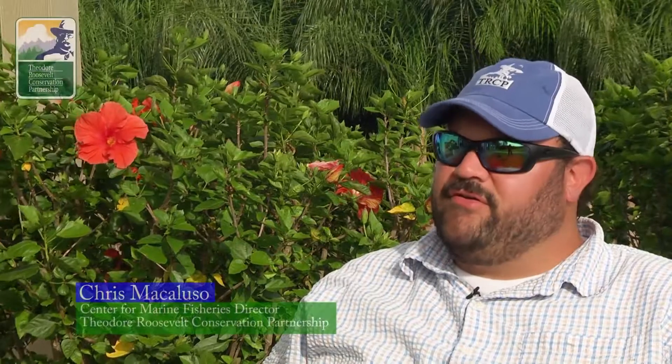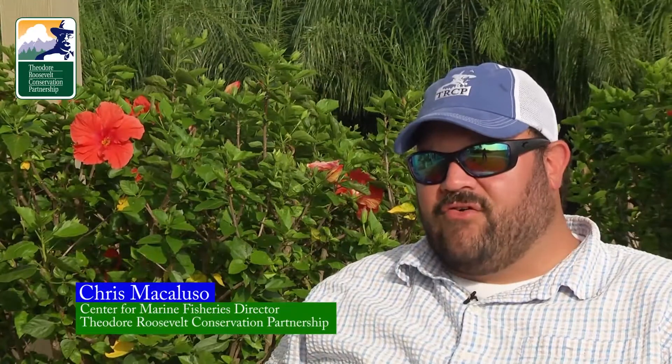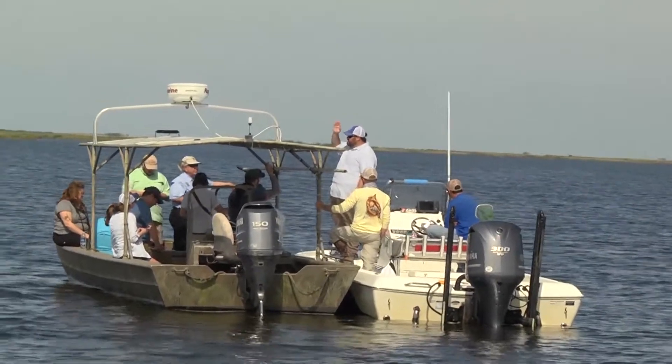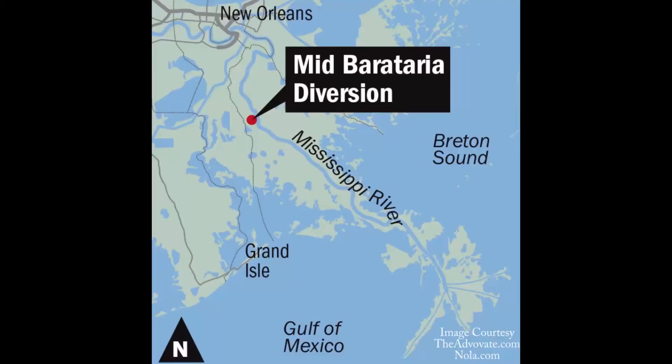The Theodore Roosevelt Conservation Partnership is a sportsman's group that has spent a lot of time down here in coastal Louisiana and across the Gulf Coast, focusing on coastal restoration efforts — especially how oil spill recovery dollars are spent. Here in Louisiana, one of the most vital coastal restoration projects is the Mid-Barataria area sediment diversion.